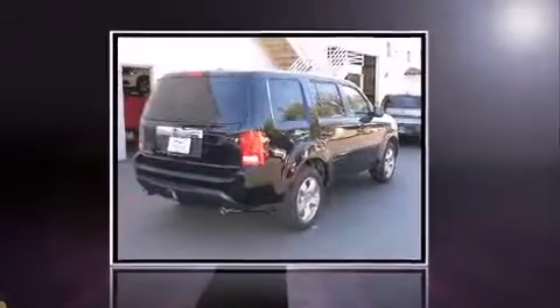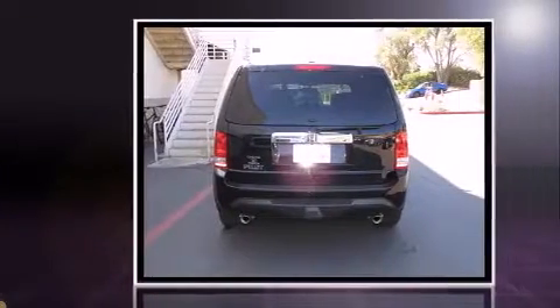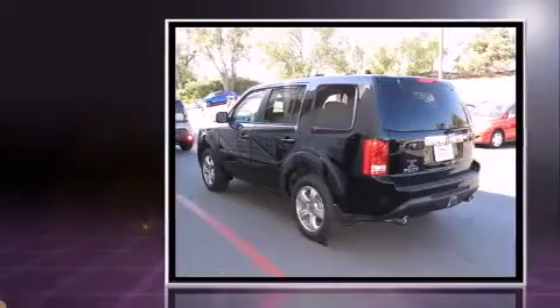Take command of the road in the 2013 Honda Pilot. A 3.5-liter V6 engine pairs with a sophisticated 5-speed automatic transmission, providing a smooth and predictable driving experience.